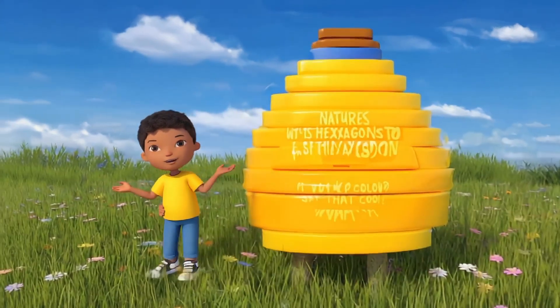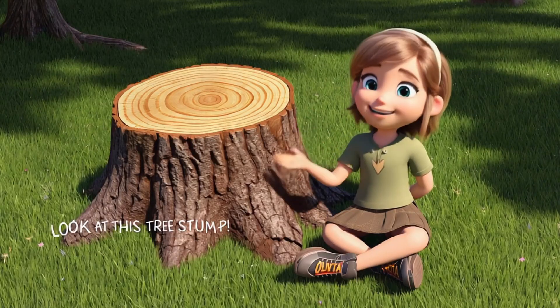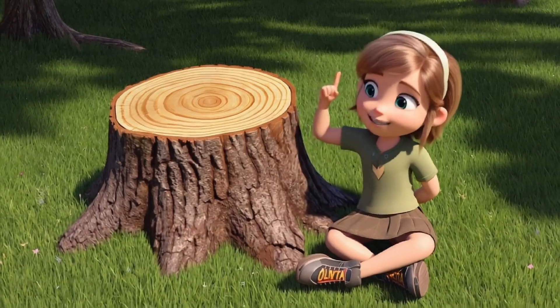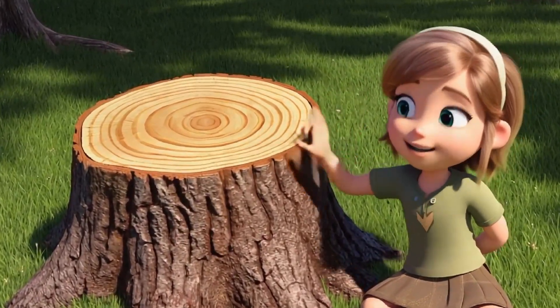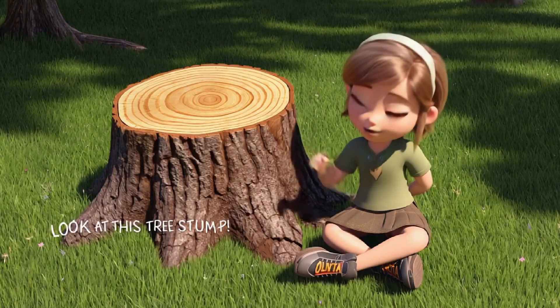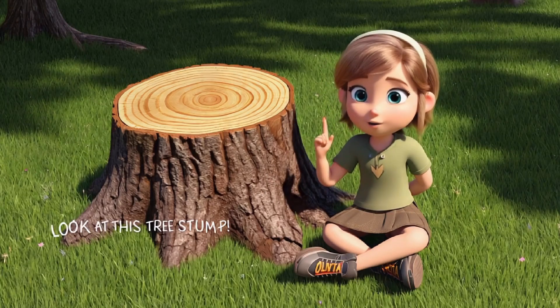Nature uses hexagons to make sure everything fits together perfectly. Look at this tree stump — can you see all the rings inside the wood? These are called tree rings. Each ring shows how much the tree has grown every year. The rings are round and they help us know how old the tree is. Nature uses circles to keep track of time and growth. Can you find more circles in nature?